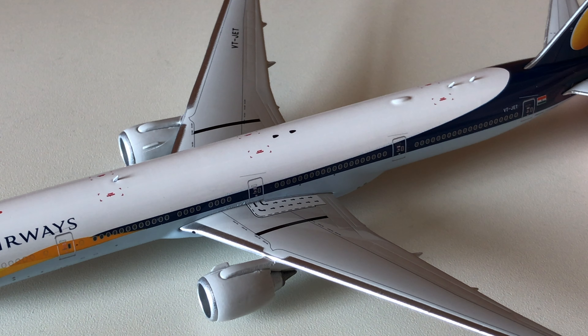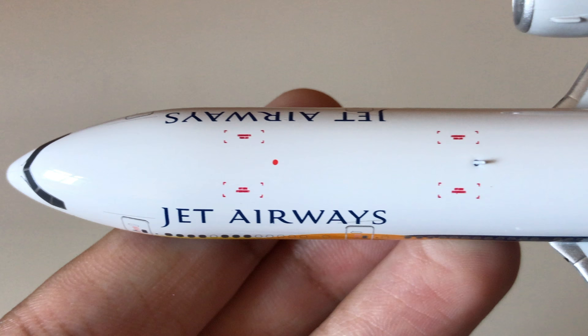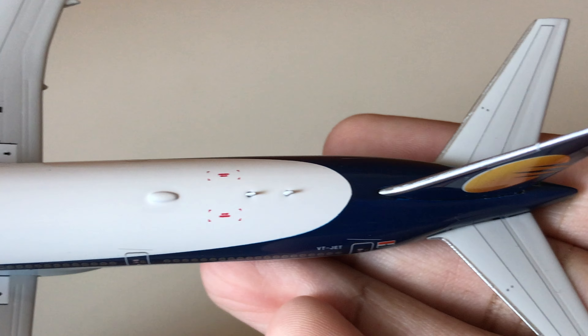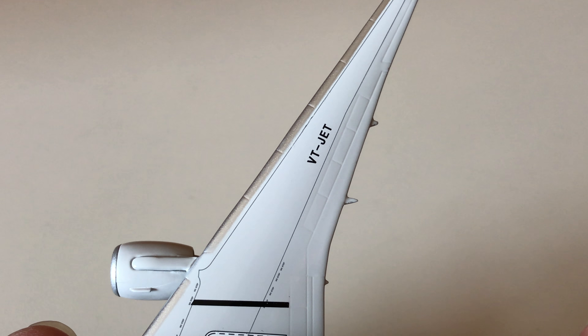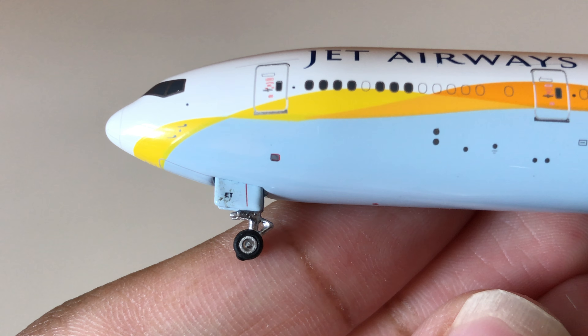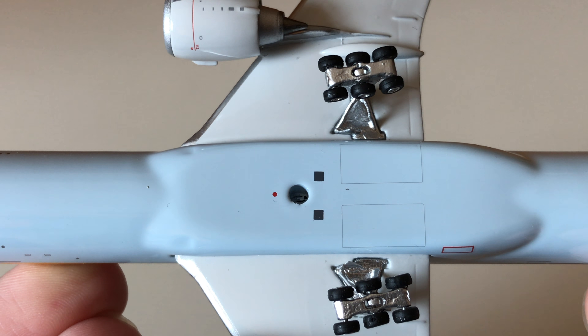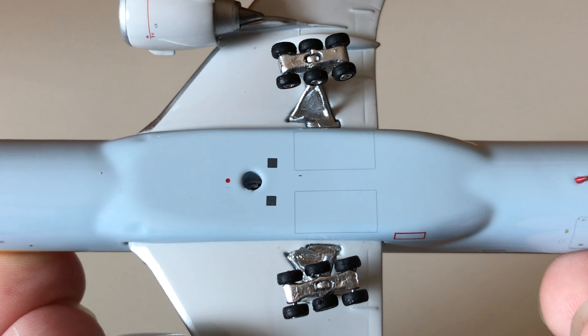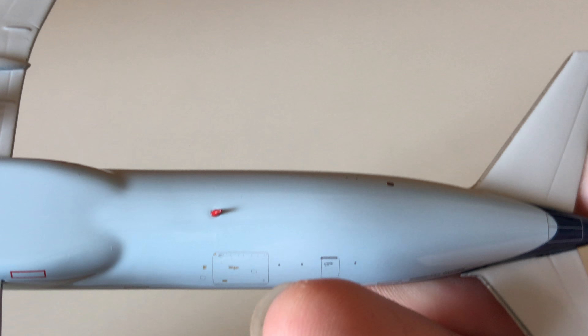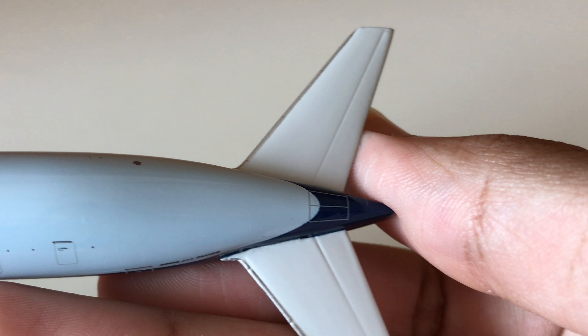Now let's take a look at the top and bottom views. On top we have the beacon, an antenna, under the two antennas the Wi-Fi box, the tail and tail fins, the right wing with registration VT-JET, and the left wing. On the bottom we have the nose gear registration ET, the nose gear, the hole for the aircraft model stand, the beacon light, two rollable landing gears including the nose gear, the left wing with registration VT-JET, the right wing, a red antenna, the cargo doors, the APU carriage, and the tail fins.